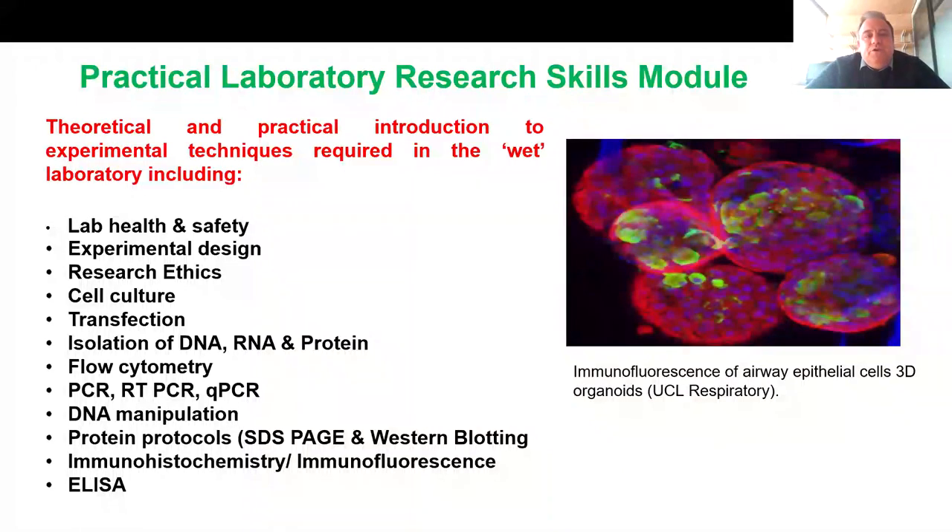The last module of term two is the practical laboratory research skills module. You will spend a lot of time in the wet lab learning how to do, for example, DNA extraction, RNA and protein extraction, Western blot, flow cytometry, imaging, confocal, and so on. You will also learn about lab health and safety, experimental design and research ethics. This module can prepare you for your research project if you do a lab-based research project, or for a future job in your career.